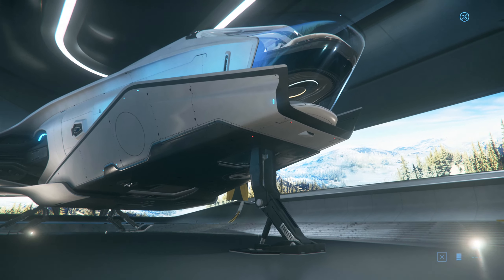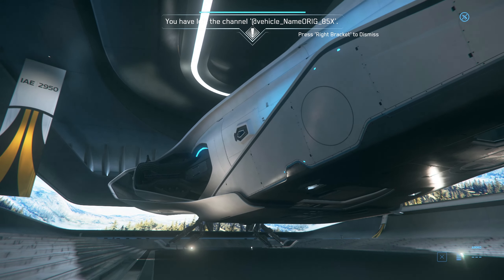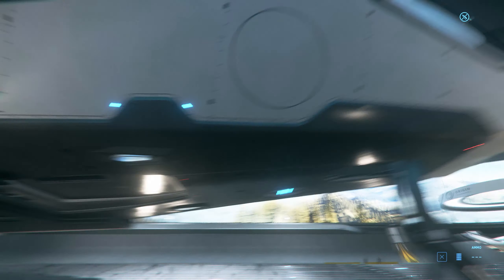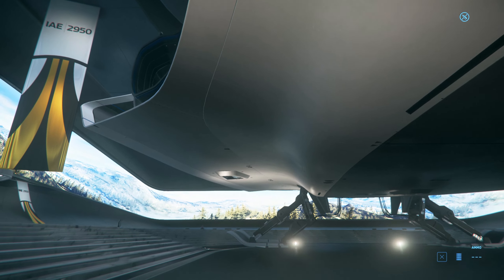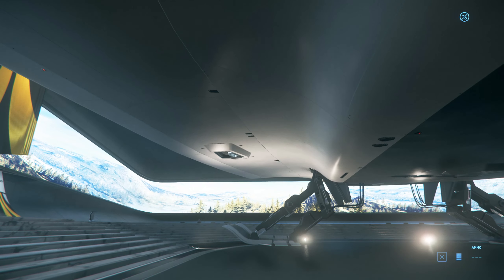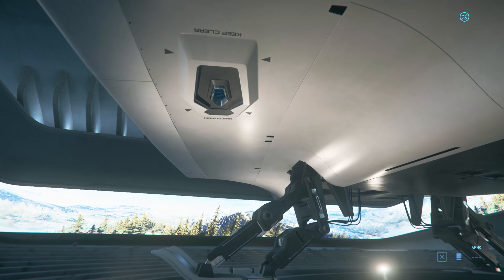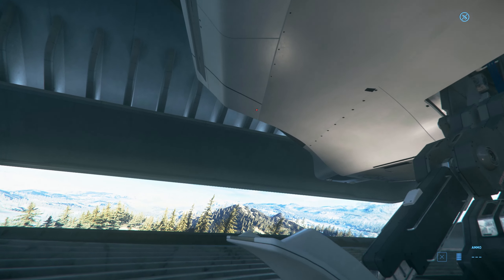Next we have the 600i, and hopefully I can actually get into this ship. This is the smaller version of the 890 Jump — still very luxurious, of course. If you don't want to fork out that much for a luxury vessel like that and you don't want one that's as large, this is the right choice for you.